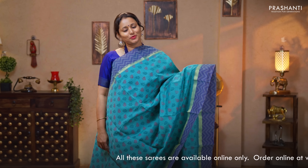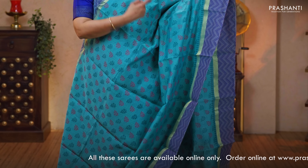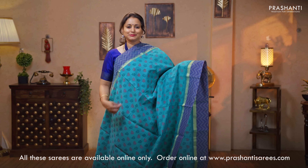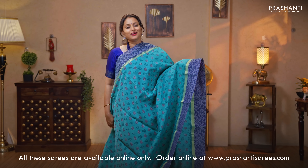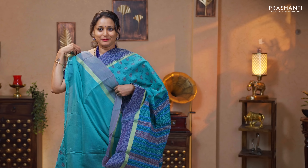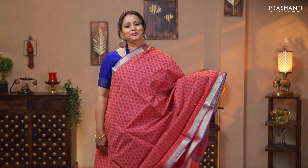Teal with blue — one more beautiful saree with simple kadi borders on either sides. Geometric prints running along both sides of the borders with the body having small printed buttas in two colors alternating throughout the body. A geometric printed pallu and a plain blouse priced at $950.